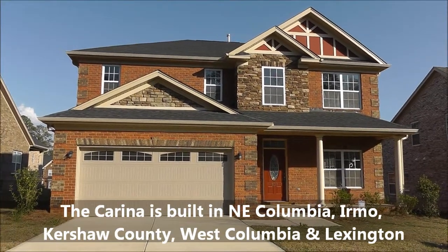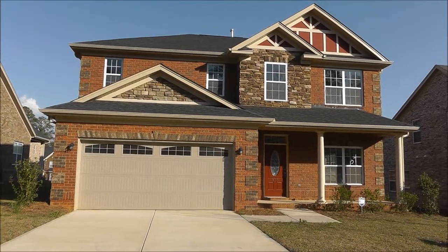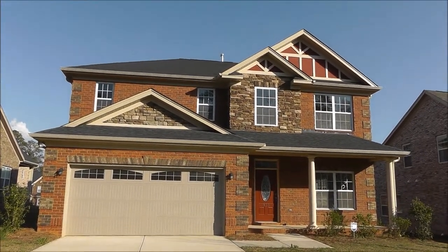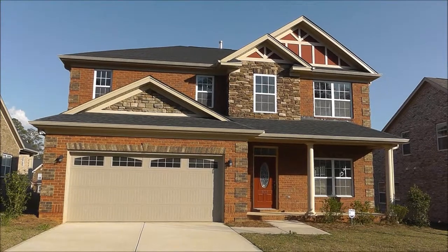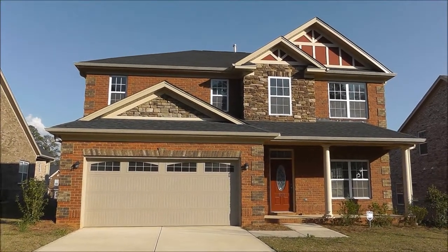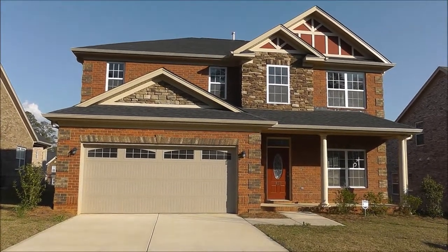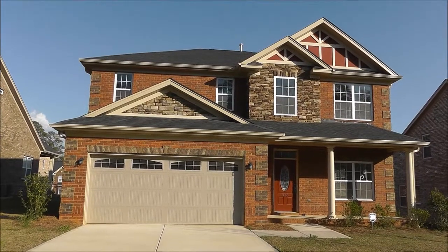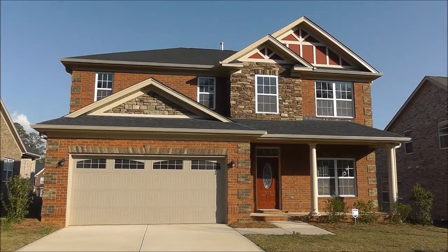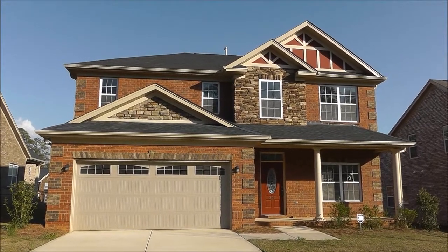This video is being done to show you the features of this floor plan by Hurricane Builders. The Columbia New Home Buyer Team does a lot of these videos of all types of different builders, their floor plans, and neighborhoods. We do not actually represent the builders — we represent buyers of new homes. So we can help you with any builder and make sure that you get the best deal and the best service.